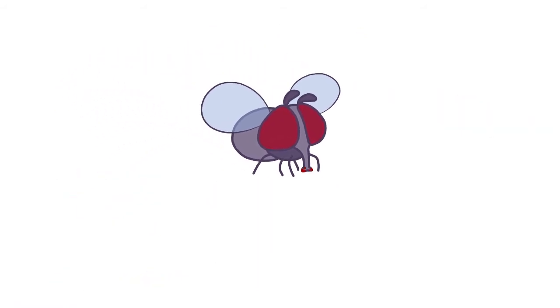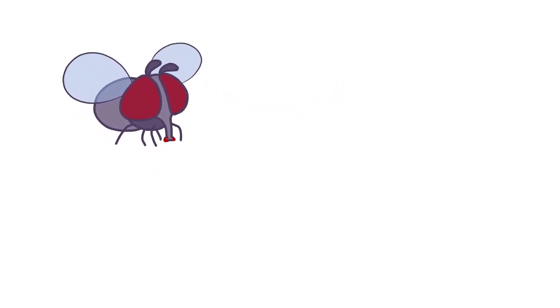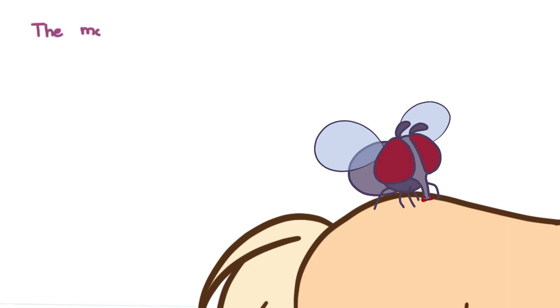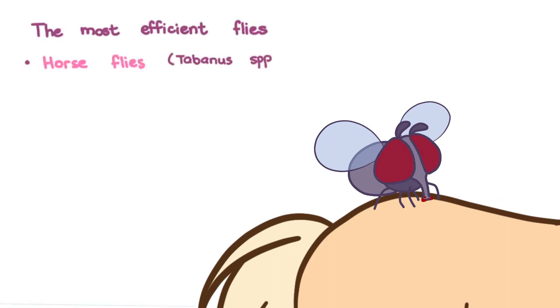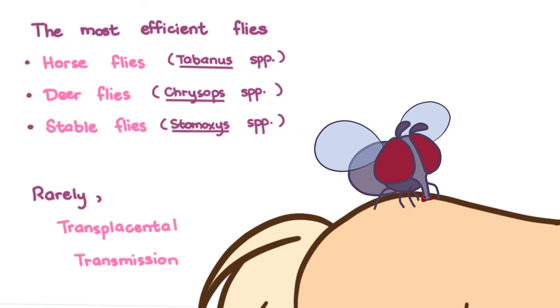After a biting fly feeds on one horse, some blood remains on its mouthparts and it brings the contaminated blood when it feeds on another horse. The most efficient flies that do this are horseflies, deerflies, and stableflies. Rarely, transplacental transmission happens when a pregnant mare experiences a clinical episode which increases the viral load during pregnancy.